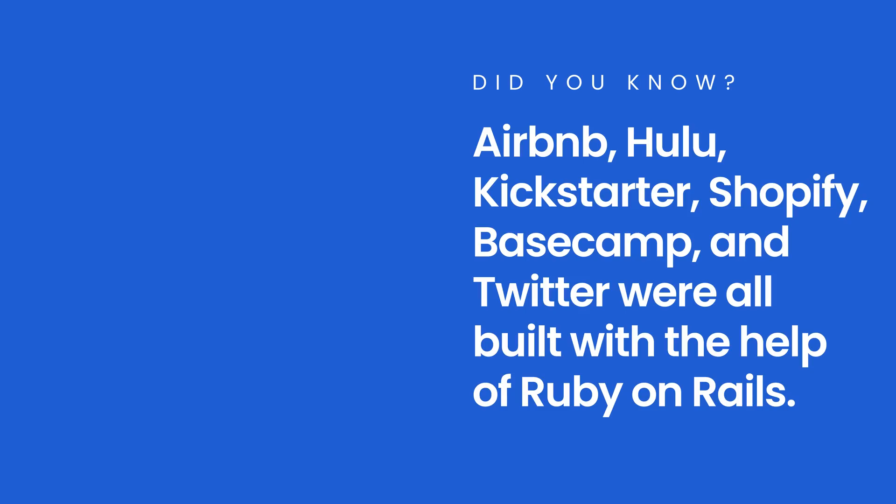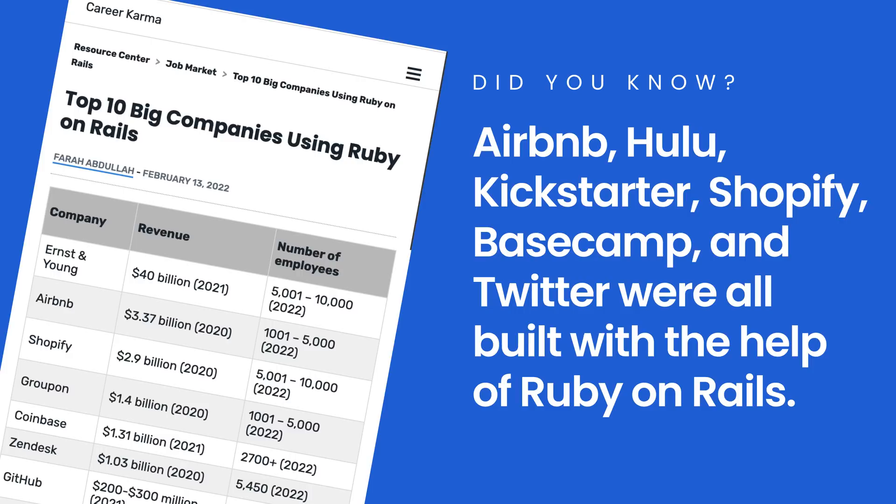Did you know that sites like Airbnb, Hulu, Kickstarter, Shopify, Basecamp, and Twitter were all built with the help of Ruby on Rails? That's right. Some of the largest sites in the world were created and launched with Ruby on Rails.